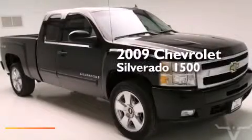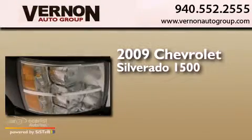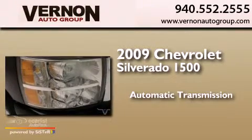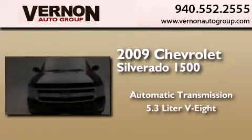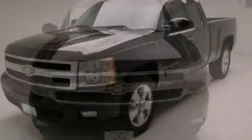This is a 2009 Chevrolet Silverado 1500. This truck has an automatic transmission, a 5.3-liter V8, and the added safety and control of four-wheel drive.